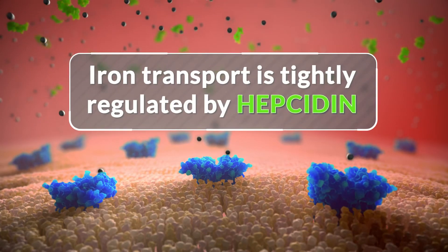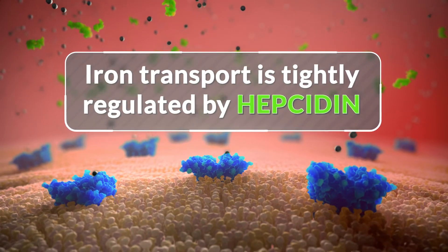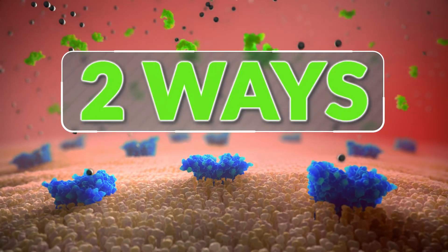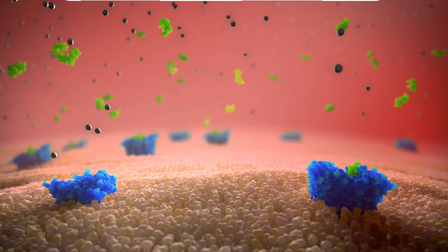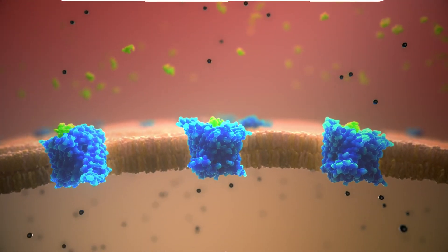Iron transport is tightly regulated by an endogenous natural molecule called hepcidin. Hepcidin reduces iron transport by altering the function of ferroportin in two ways: by reducing the number of ferroportin channels on the cell surface, and by physically blocking iron export from macrophages.